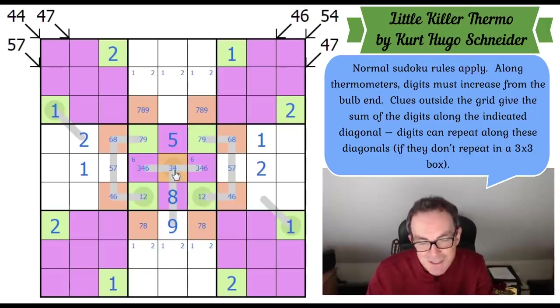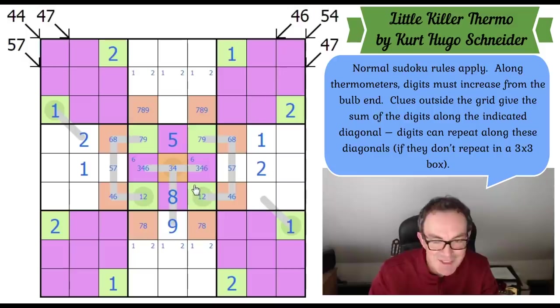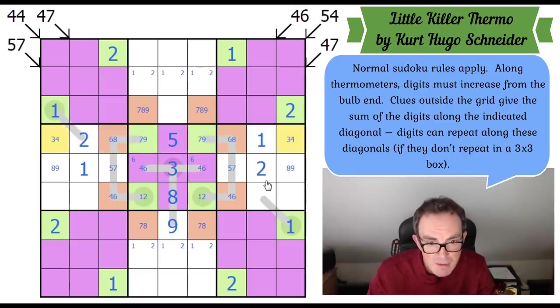Given we have to put a three on this thermometer line, the three must be the lowest digit — so the three is on the bulb. We've done quite well in the central row: an eight-nine pair at the ends, a three-four pair here, and three, five, seven, nine into these remaining squares.